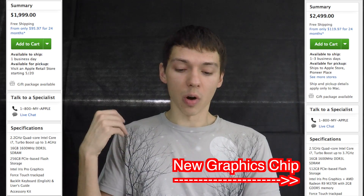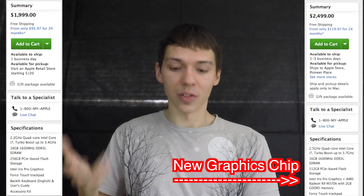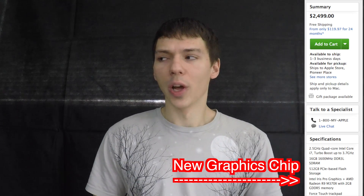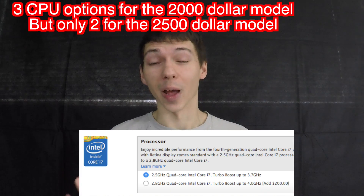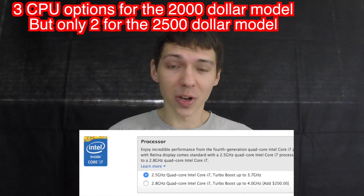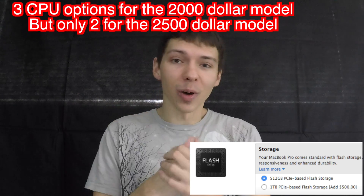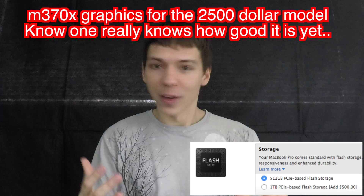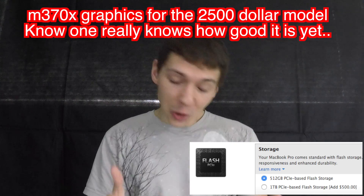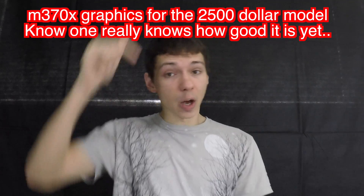The higher-end model also features the new R9 370X graphics, which is supposed to be better, though benchmarks aren't widely available yet. Subscribe and I'll get you the latest news on that — I'm checking all the forums to bring you an informed scoop, and I'll put links below so you can take a look.